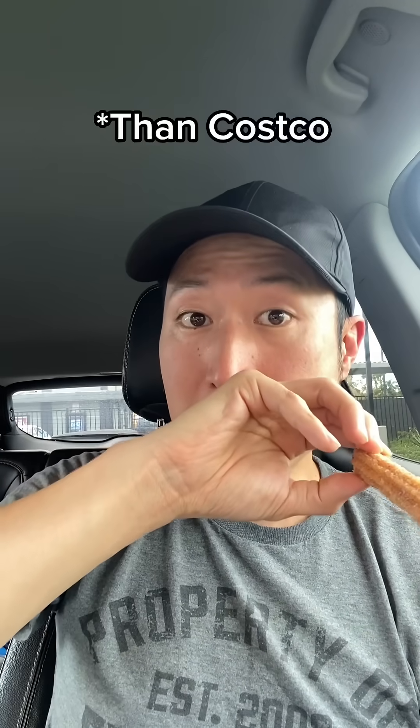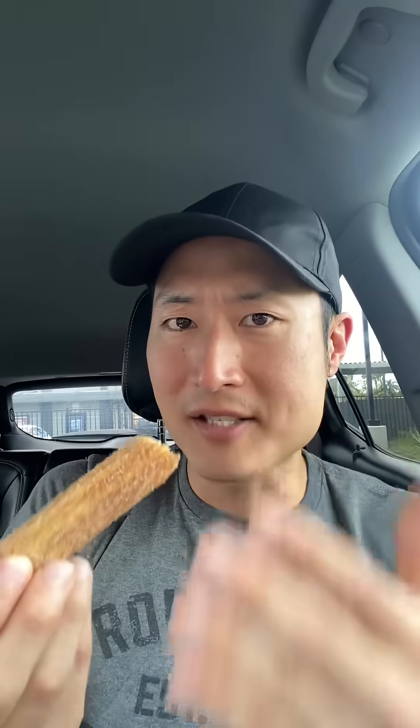But before we begin, let's try Skechers Churros. Oh, much better — it's a better crunch and soft on the inside. It also comes with Ghirardelli chocolate dip. Costco takes the L.